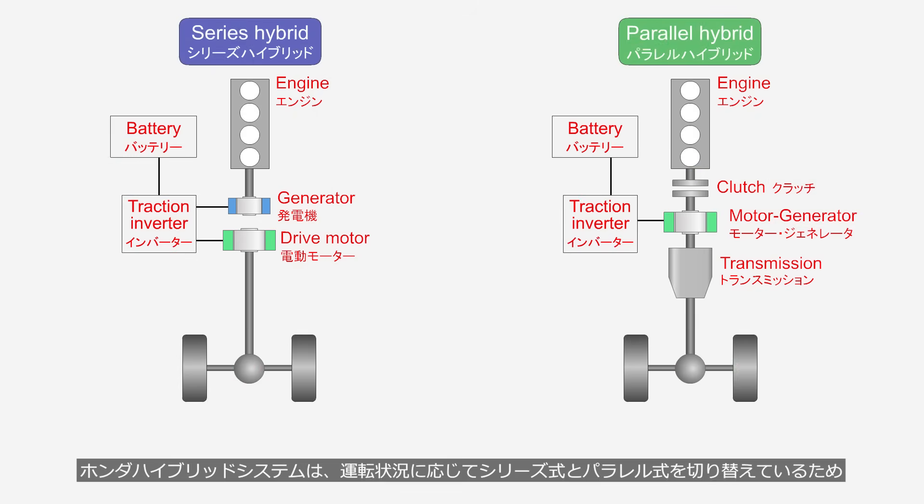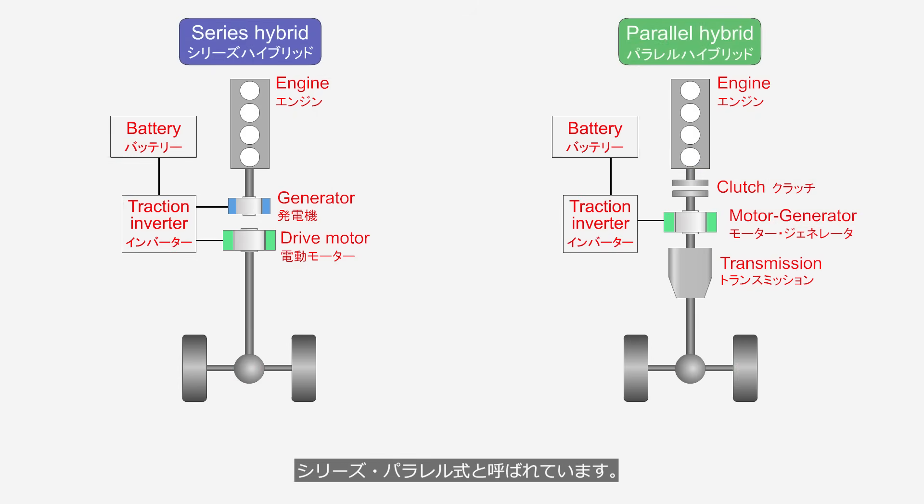The Honda hybrid system is referred to as a series-parallel system because it switches between series and parallel modes depending on the driving conditions.